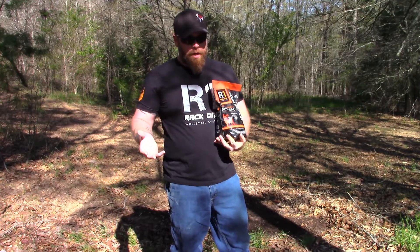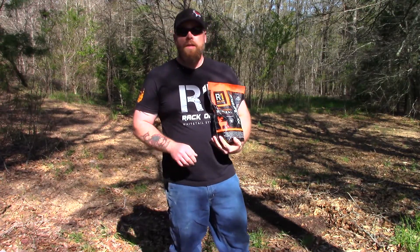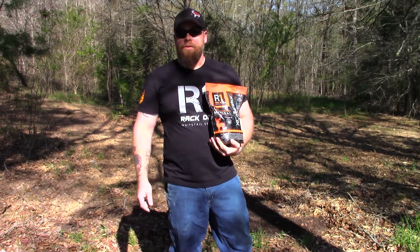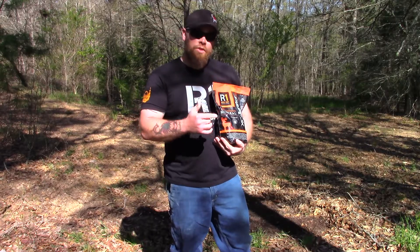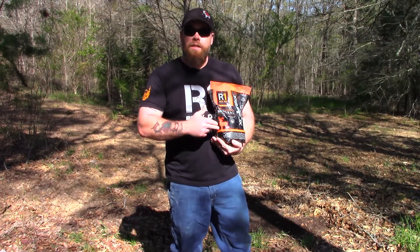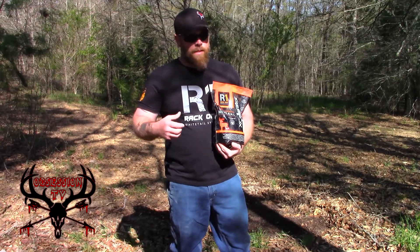A lot of times people think we're just gonna throw some minerals out, leave it — but there's more to it, there's a science to it. These bucks, these does with babies on board, they need these minerals in the spring. Bucks are trying to grow antlers.